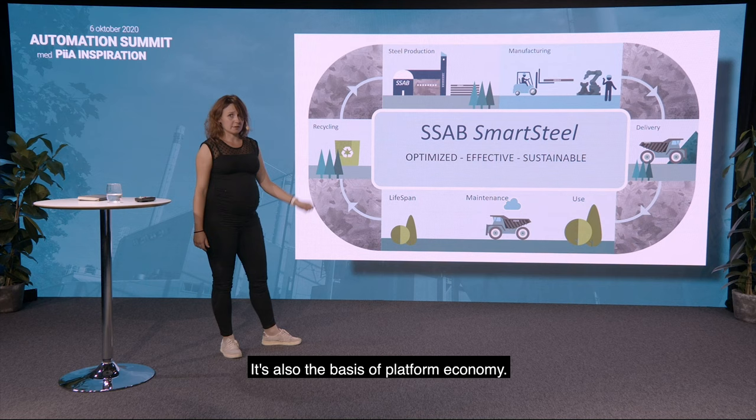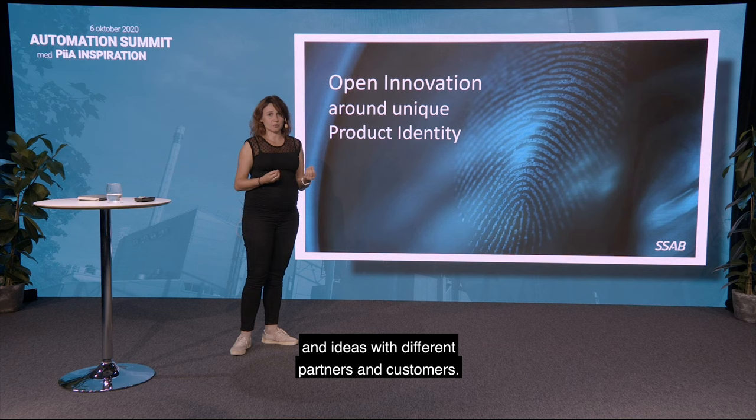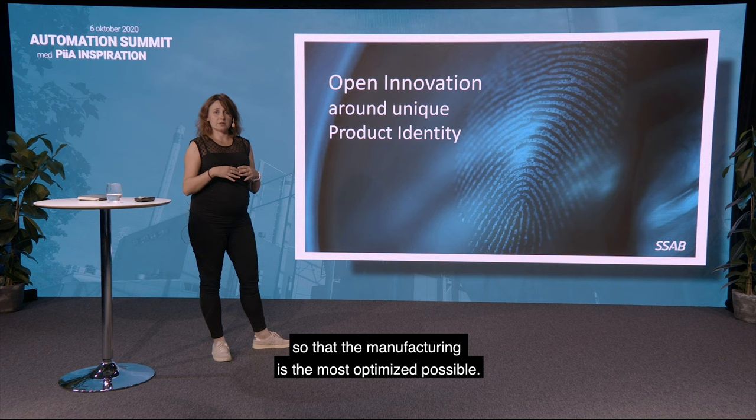This is the basis of circular economy, but not only — it's also the basis of platform economy. We have been working on different pilots and ideas with different partners and customers to try to use the data in the most useful way during manufacturing. Basically, the data in our steel would connect directly to the machine so that manufacturing is the most optimized possible.